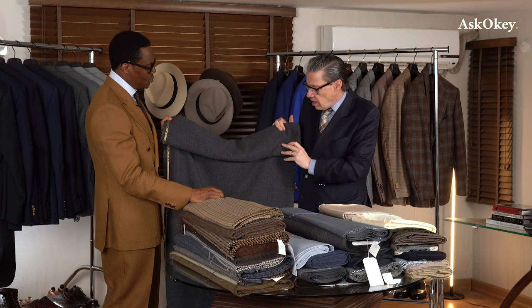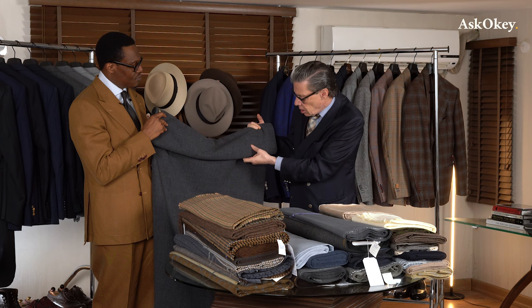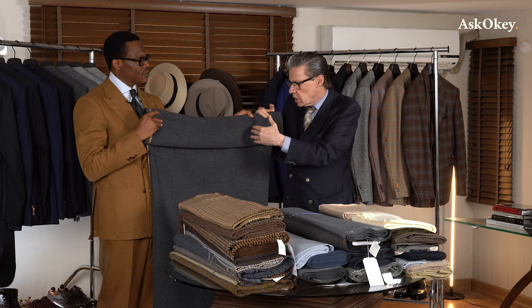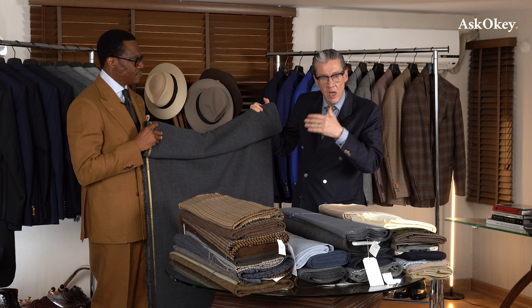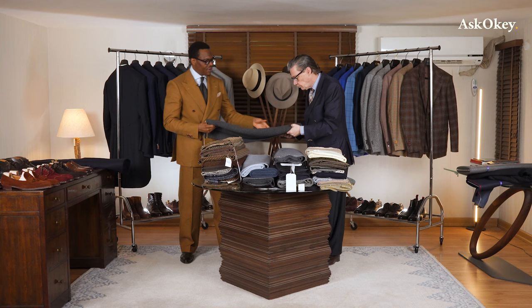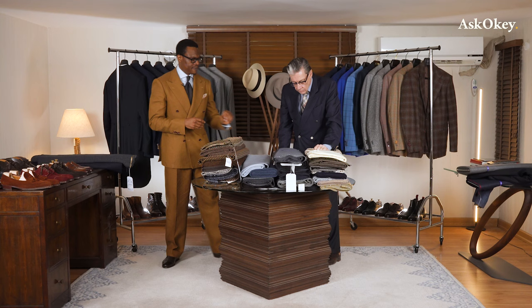If you're fairly small you might want to avoid big checks like this; if you're bigger, they work well. From a distance it will look like a sort of patterned gray; up close you'll see exactly what it looks like. The cloth feels thin but is extremely strong — you can wear it and wear it, and in 20 years you'll still be wearing it if it still fits. It won't let you down — for work or for outside work.